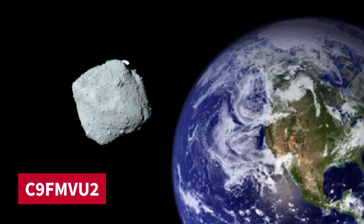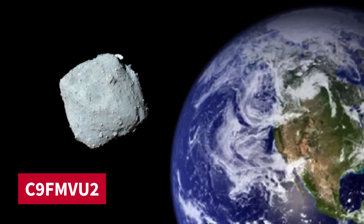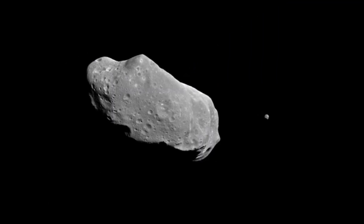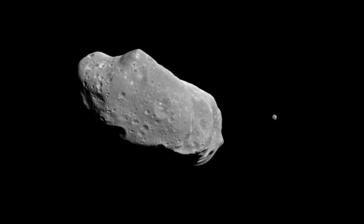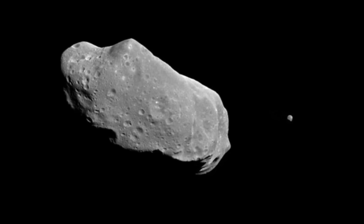Meanwhile, a small asteroid measuring about 6.5 feet wide passed really close to Earth — much closer than our GPS satellites. It was spotted just a few hours before it passed by, at a distance of only 4,000 kilometers, which is just one percent of the distance between Earth and the moon.